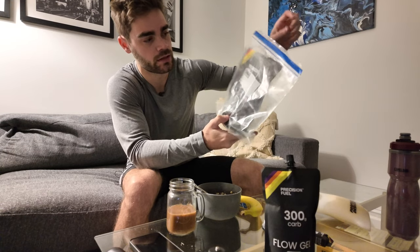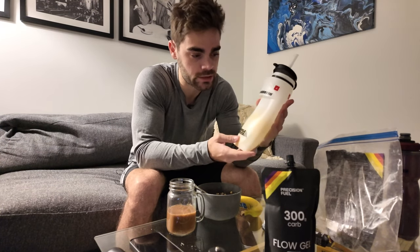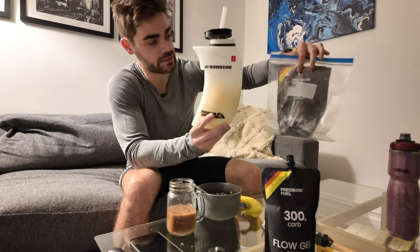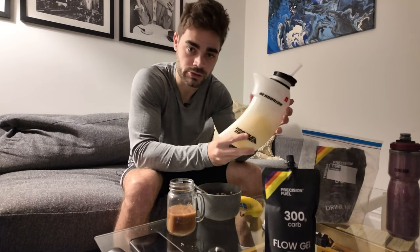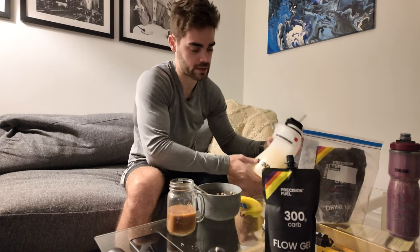I'm going to use that again. I ended up getting the bottle that goes in between my aero bars, so I'm going to fill this up with water and put three servings in here — that's going to be a total of 180 grams of carbs and three thousand milligrams of sodium in this bottle. I'm going to sip on this throughout the ride.